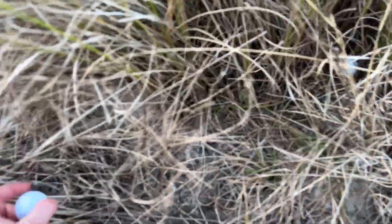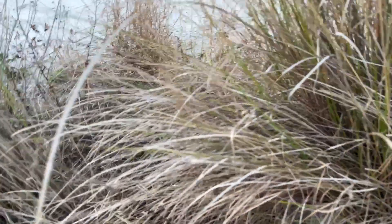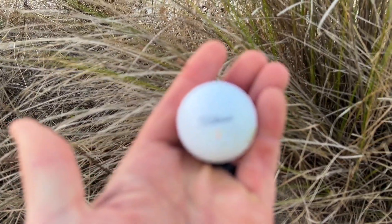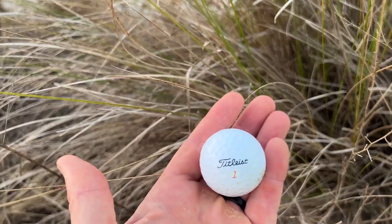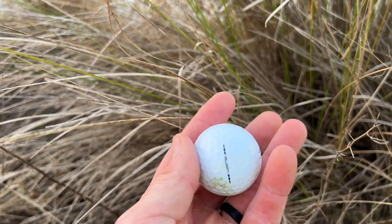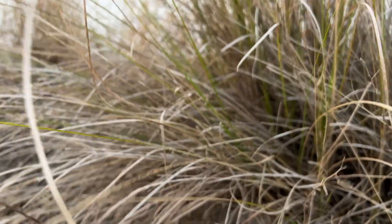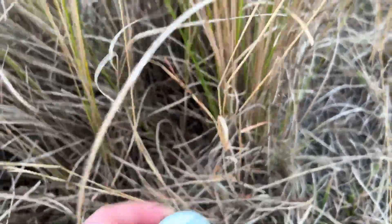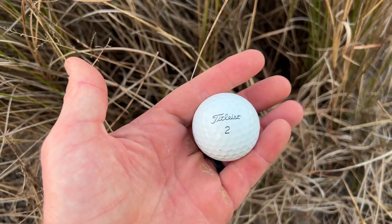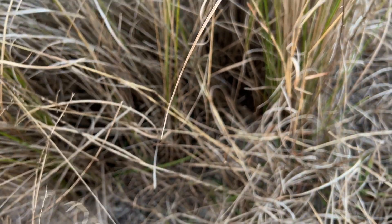We'll see what this one is first. Sawgrass is throwing me off — focus. Okay, Titleist number one Velocity. Alright, so that's ball number one. Let's see what this one is in here. This is a Titleist number two Pro V1. I always like to find those — I find a lot of them.